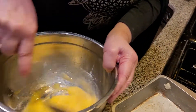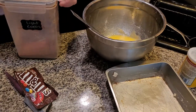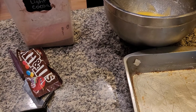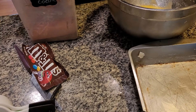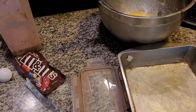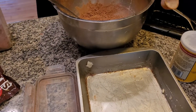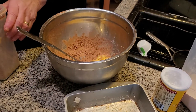Mix this together. One quarter cup of cocoa. Nice, rich, sweet, and light brownies covered with N&Ms. Yummy.